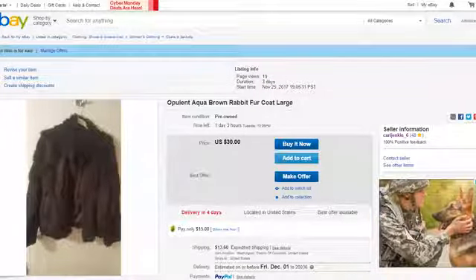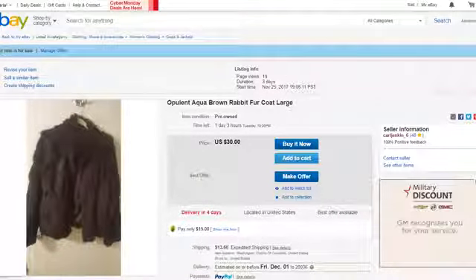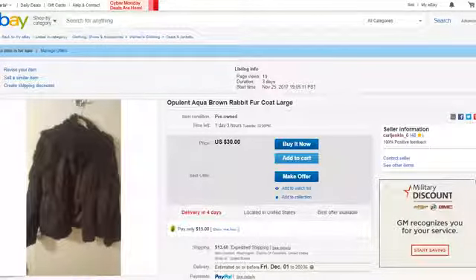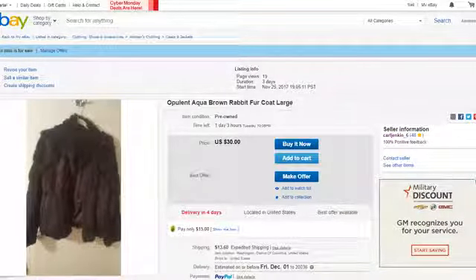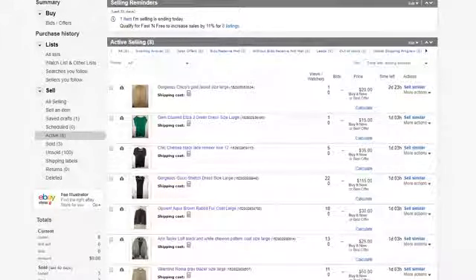It's perfect for annual events in professional organizations, church, any type of outing. You can dress it up or down — it's multifunctional, and that's what I like to have in my store. I'm selling it for $30, which is a complete steal. My name is Carla R. Jenkins; I am a Tall Women Luxury Fashion Consignment reseller, and you can shop my store at ebay.com/USR/CARLJENKIN_6.